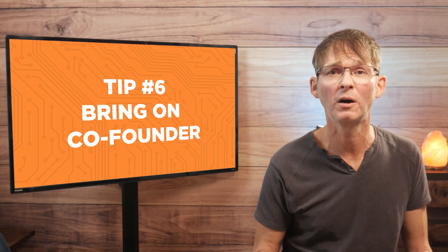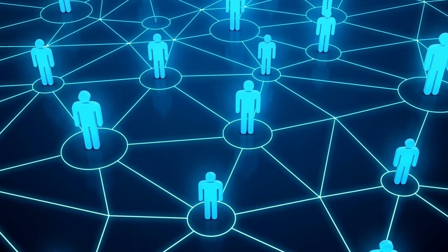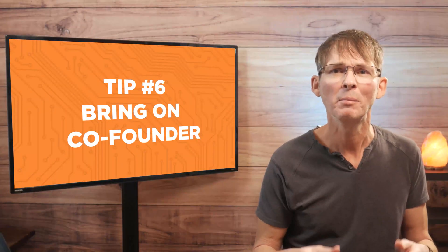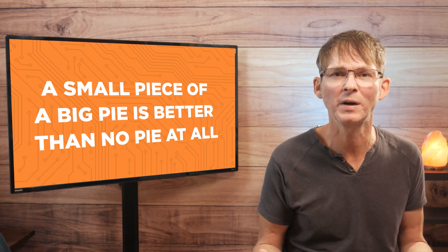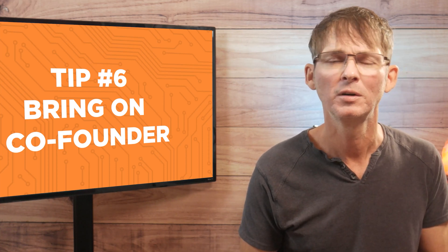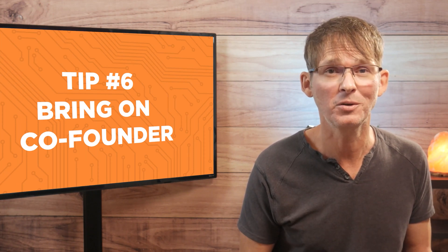Tip number six is to bring on a co-founder. Bringing on at least one co-founder has numerous benefits — they can bring skills, connections, and even money. The cost of course is equity in your company, but a small piece of a big pie is better than no pie at all. Be sure to bring on a co-founder that best complements your skills; for example, if you're an engineer then bring on a marketer, or vice versa. Just make sure you get along with them well because you're essentially going to be married to them for years to come.